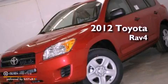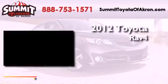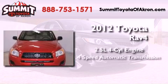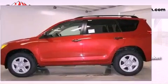This is a brand new 2012 Toyota RAV4. It features a 2.5-liter four-cylinder engine, a four-speed automatic transmission, and four-wheel drive.